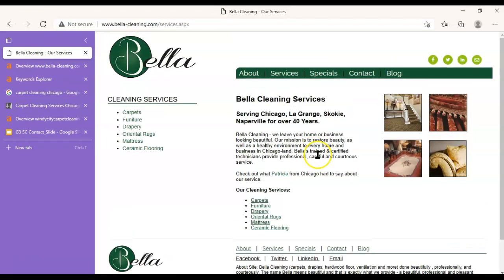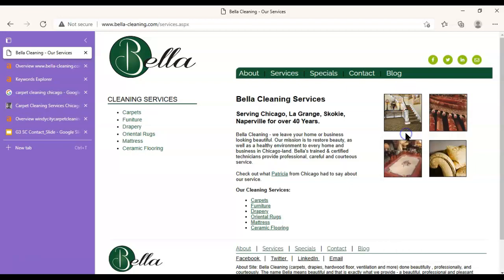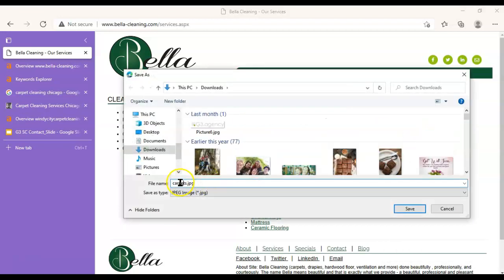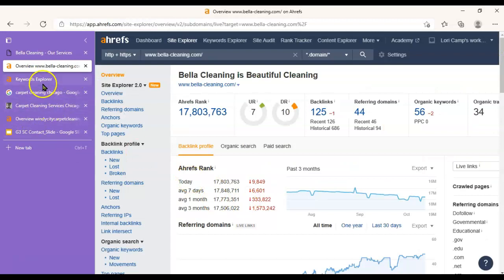I want to take a look at your services page too. Same thing goes here — oh gosh, that's so pretty, I really love this image right here. But same thing: if I click 'Save Image As,' this is saved as 'carpets,' which is kind of helpful, but it would be better if it was one of these other phrases I'll show you.